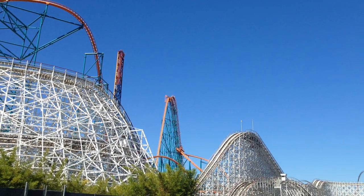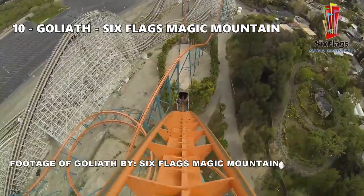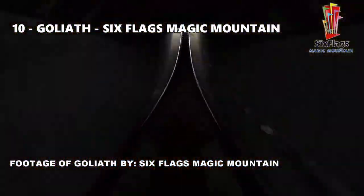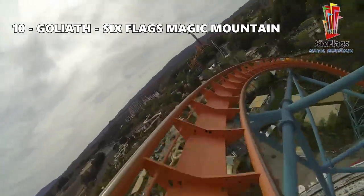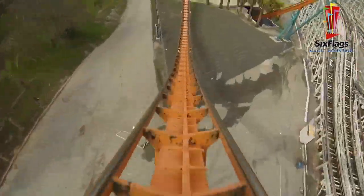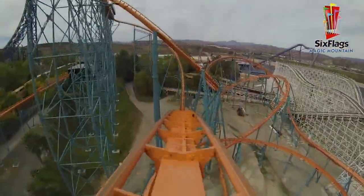Number 10: Goliath at Six Flags Magic Mountain. If you're looking for airtime, I wouldn't be looking at Goliath. This giant roller coaster is the tallest coaster on the list today, standing 235 feet. It also features an impressive 255-foot drop, but the drop isn't that impressive because it's just not that steep.